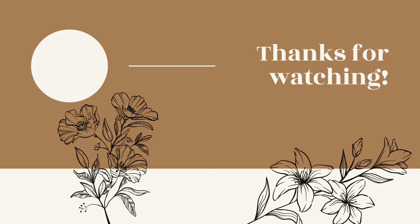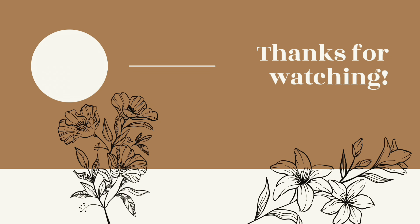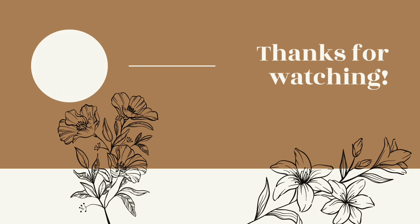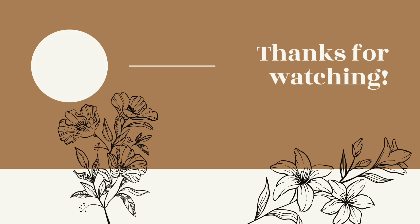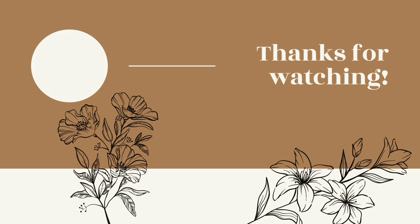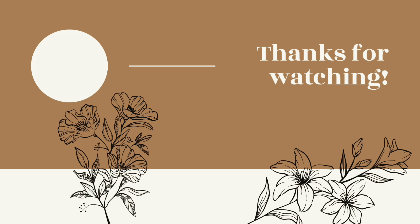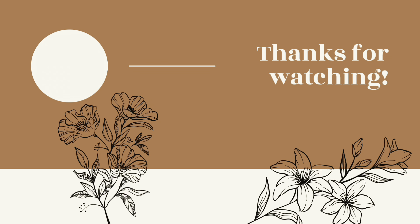I might run to the Dollar Tree while we're over there if we have time. I don't know if I'll do all that before or after the dentist. But I think that's all I have for now — it will definitely fill up as the week goes on, as always.